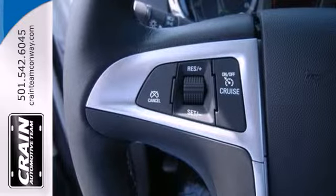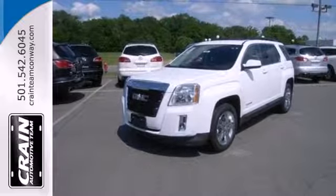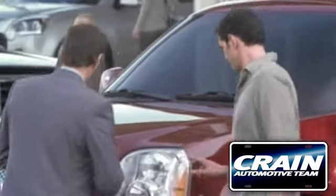Intuitive, bold, and breathtaking — you can't miss this Terrain. Experience it for yourself today. Visit us anytime at craneteam.com.